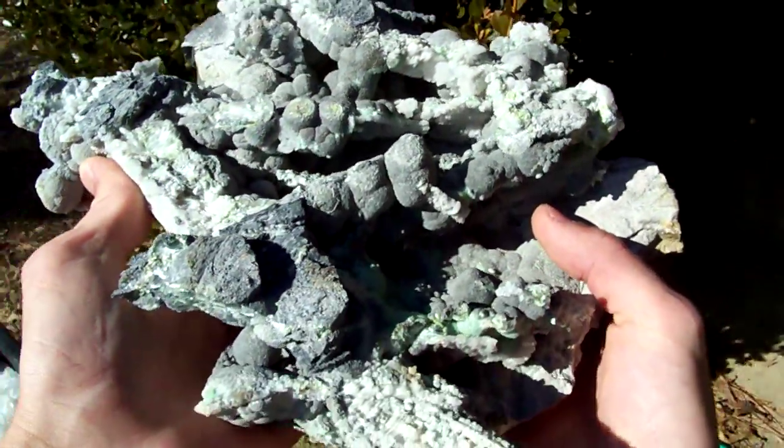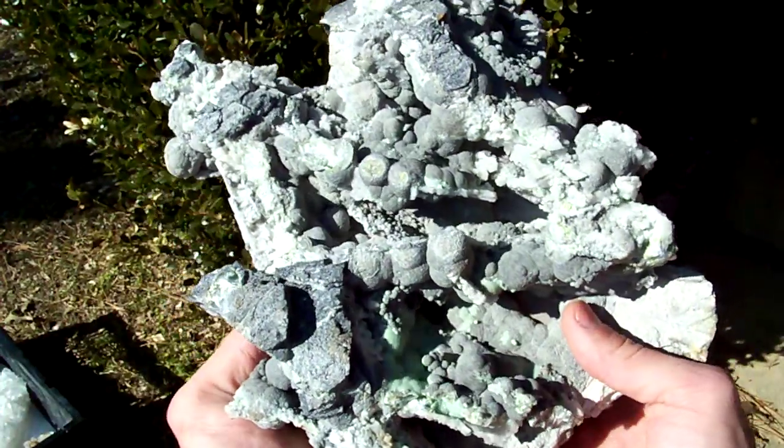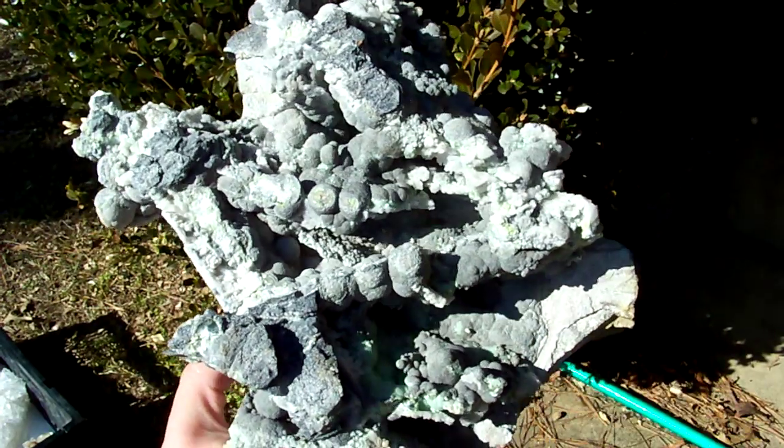Worth a whole lot. Not even museums, not even the Smithsonian has a piece of Pseudomorph Wavelite this nice. Very, very nice piece.